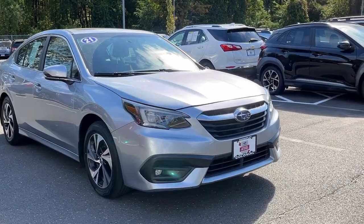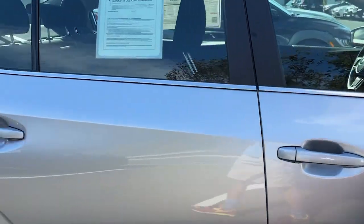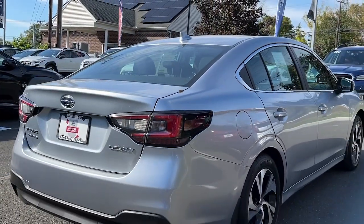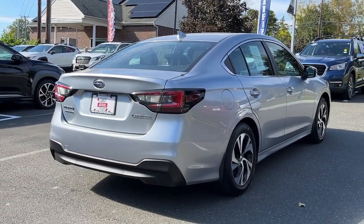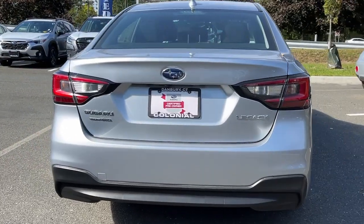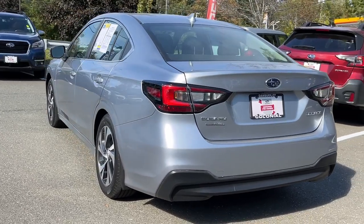Take a moment to check out the 2021 Subaru Legacy. With less than 40,000 miles on the odometer, this vehicle provides excellent value. Take peace of mind along on every journey in this well-built Legacy. Standard driver assist safety tech and all-weather capability make this roomy, refined sedan an intelligent choice.